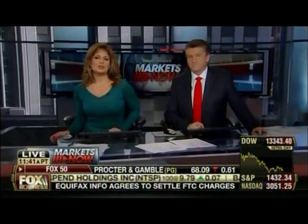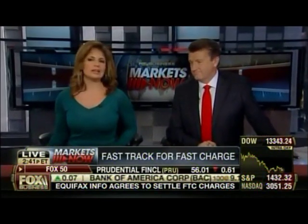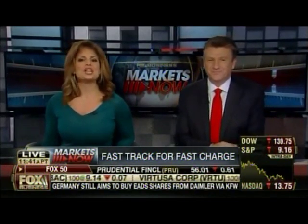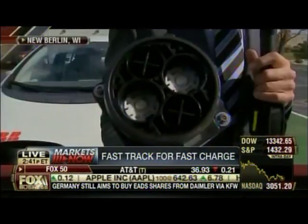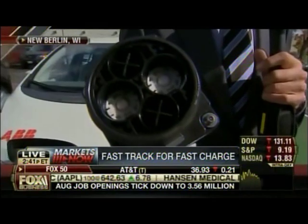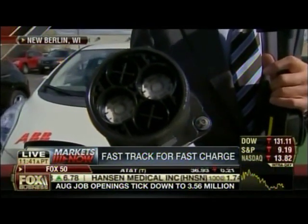The biggest roadblock in electric car sales is how long they take to charge. ABB Group has developed a system to take charging time from eight hours down to 15 minutes. Jeff Flock is at the company's charging station in New Berlin, Wisconsin.